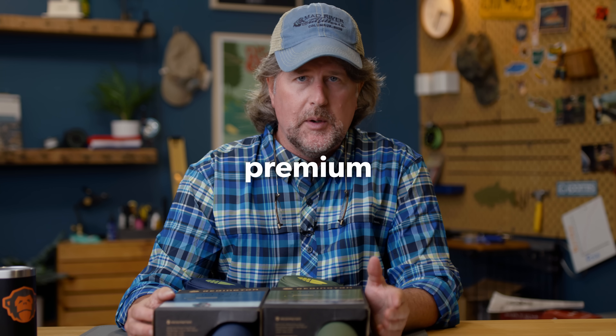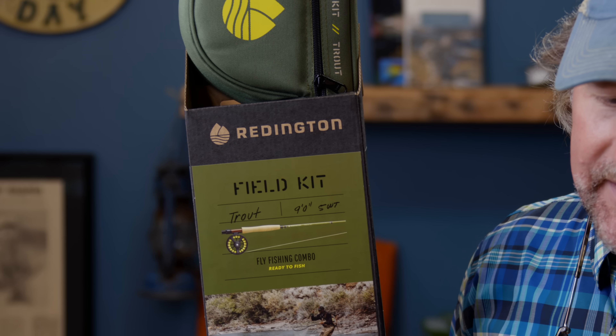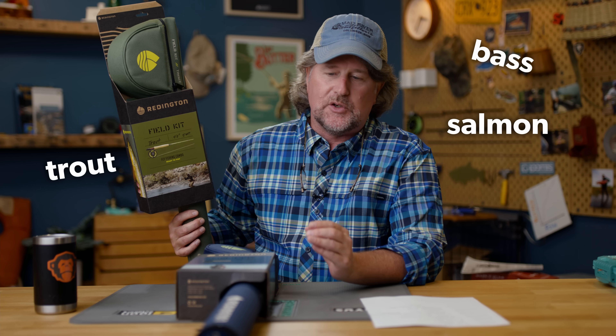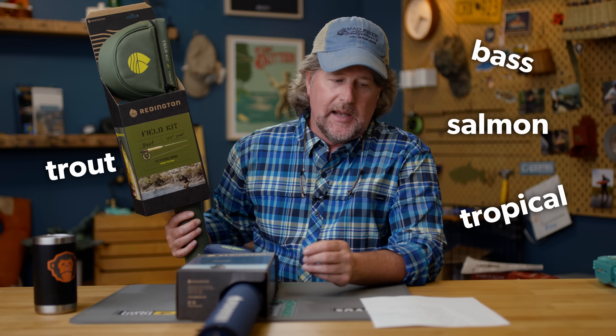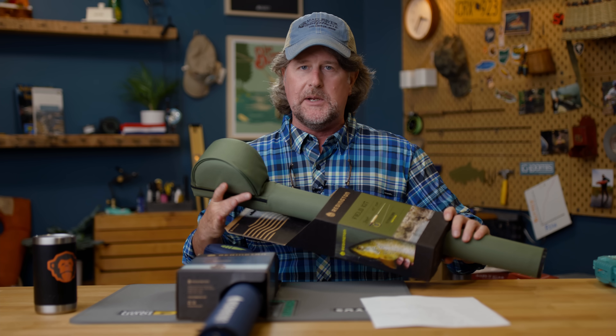But Reddington has now come out with what I would call a premium, premium beginner fly fishing outfit. And these field kits are absolutely fantastic — I can't say enough about them. They offer the field kit in a trout version, a bass version, a salmon/land version, a tropical saltwater version, and a coastal saltwater version. And they are just absolutely premium outfits.